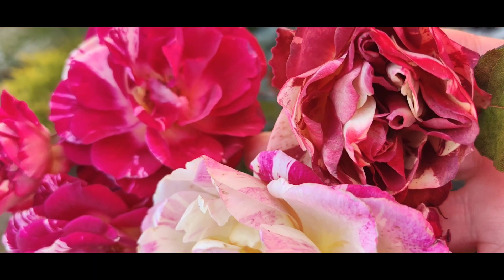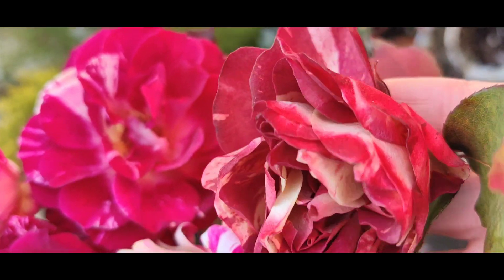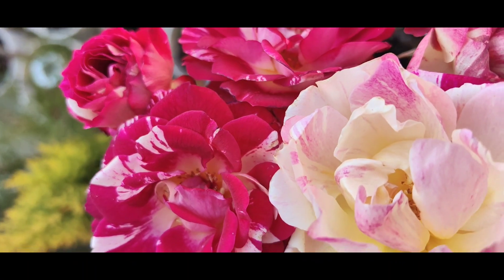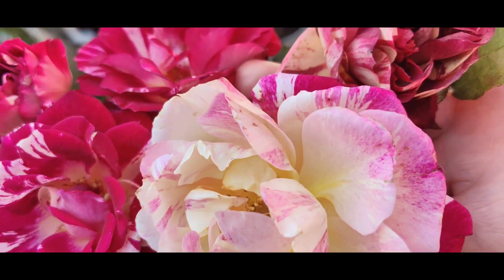To compare a couple of these variegated roses, let me show you Bata de Cola here with a dark brown red. And then here we have Belle de Spinas next to Maurice Utrillo.